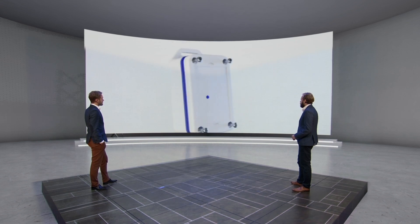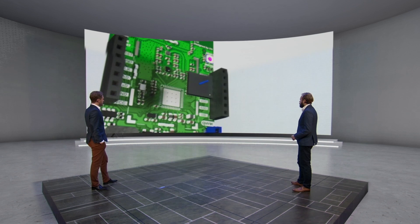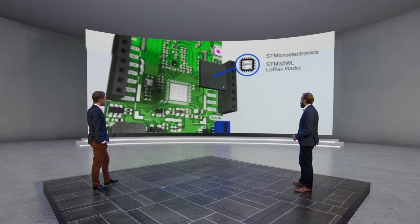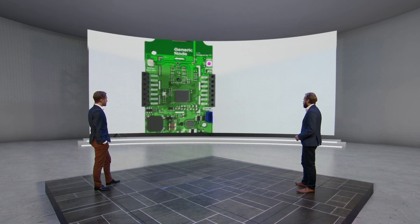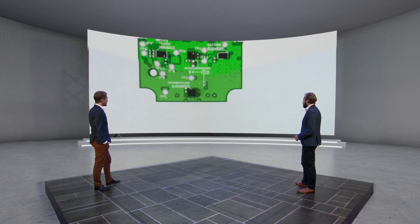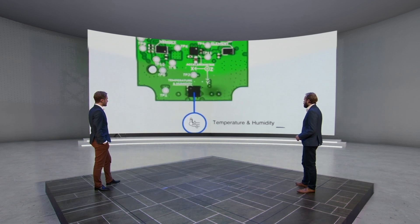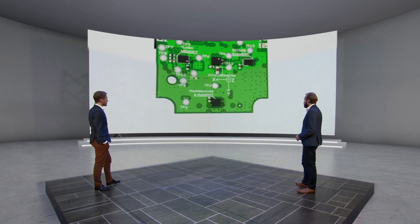At the core of this Generic Node Sensor Edition, you can find STMicro's STM32WL — the LoRa radio and an MCU packed in one system-on-a-chip. The onboard sensors and peripherals can measure temperature and humidity, while the accelerometer detects the smallest movements and vibrations with high accuracy.